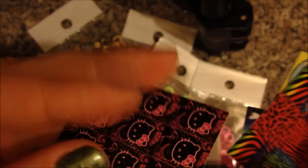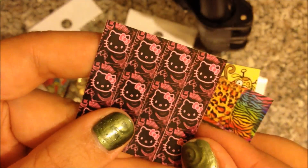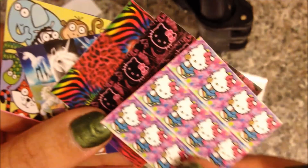She also sent the animal print which I love, and also Hello Kitties — I love those. And of course she always sends a little extra; she sent me this Hello Kitty. Isn't that cute? I absolutely love the Hello Kitties.